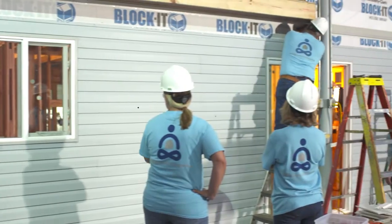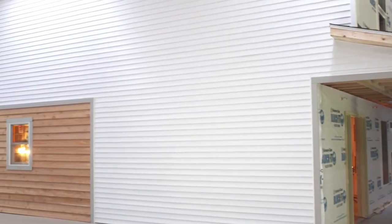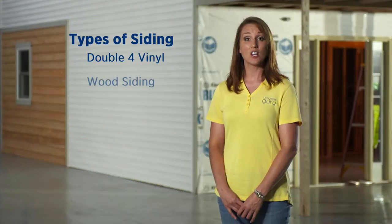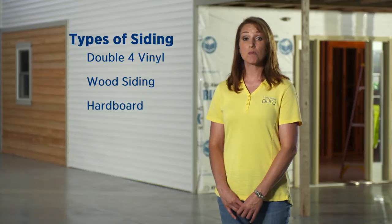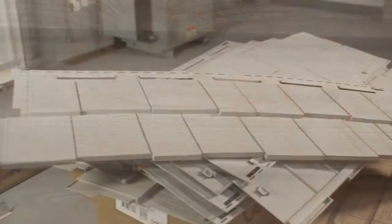Our gurus have been busy installing the siding. We will have six different kinds of siding on the LivingWise home: Double Four Vinyl, Wood Siding, Hardboard, Vinyl Shake, Cedar Shake, and Dutch Lap. These are just a few types of siding available on the market.